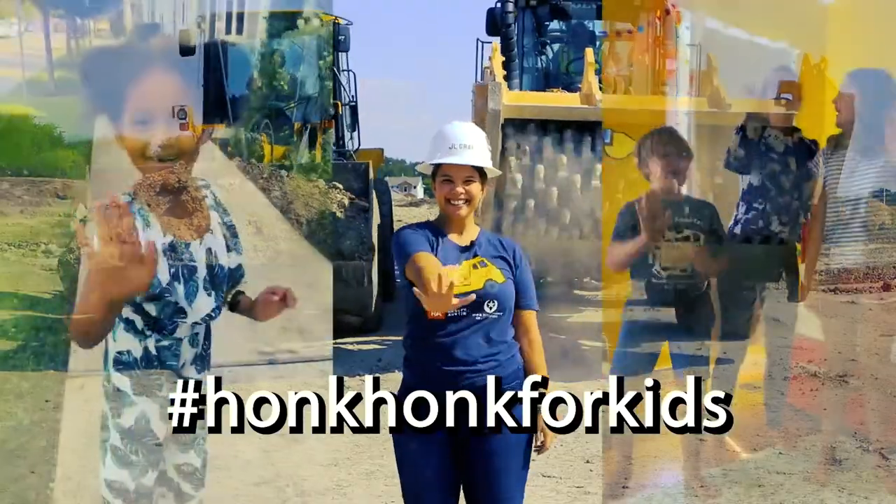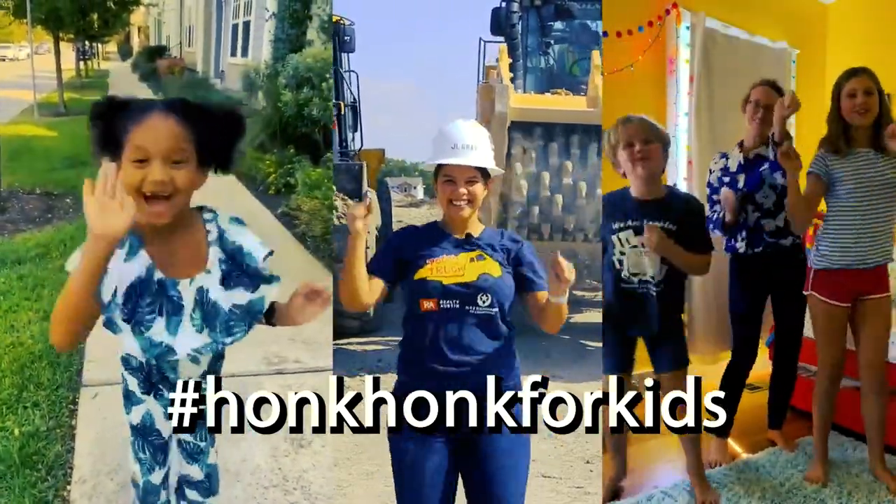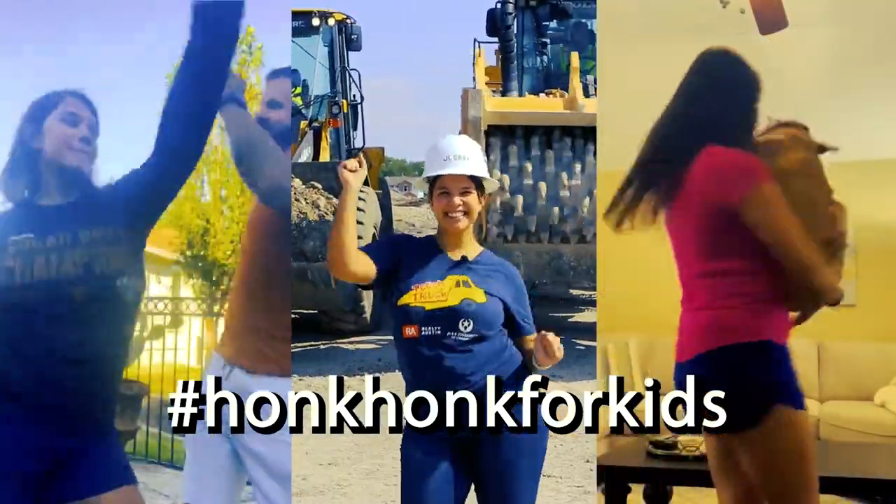Thank you again to our sponsors of Touch A Truck: Realty Austin, H-E-B Tournament of Champions, and Texas Children's. And today a really special thank you to our friends at Southside Wrecker. Every year our Touch A Truck event helps to raise money for Safe. You can get involved this year with our Honk Honk for Kids Challenge — I hope you honk honk, twist twist your way throughout your day.